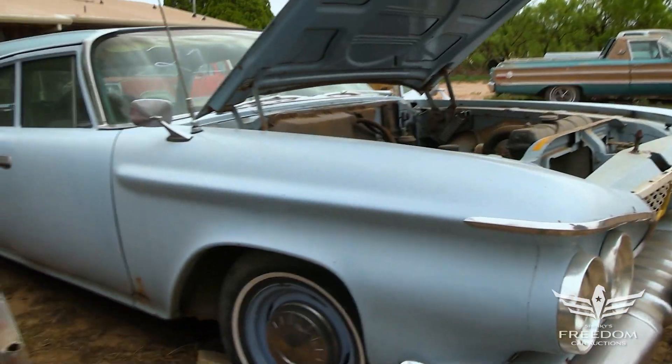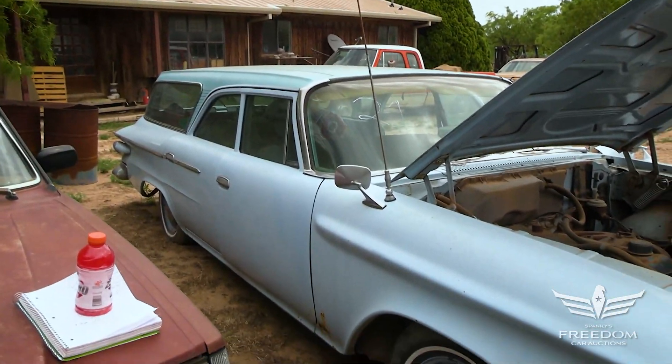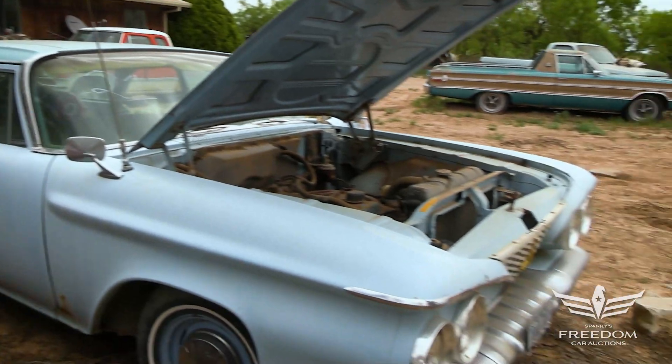And that is the story of item number 21, a 1961 Plymouth Savoy four-door wagon. Very original. You just don't find them anymore. Bid accordingly.